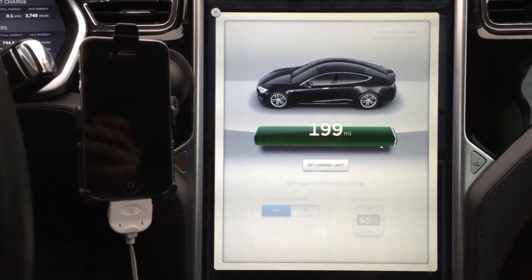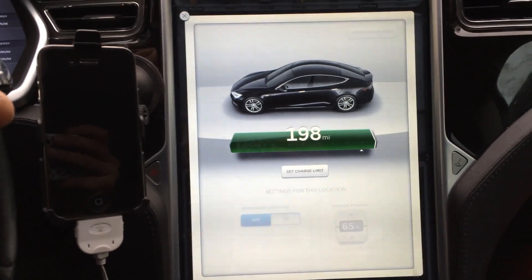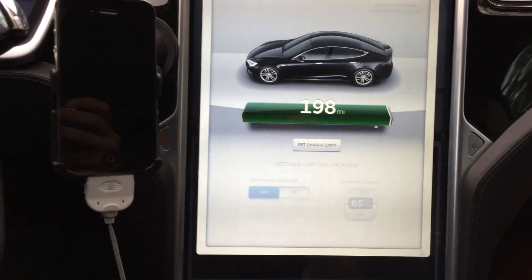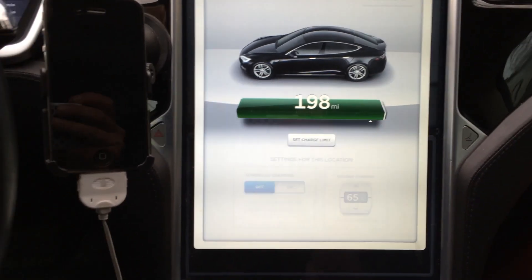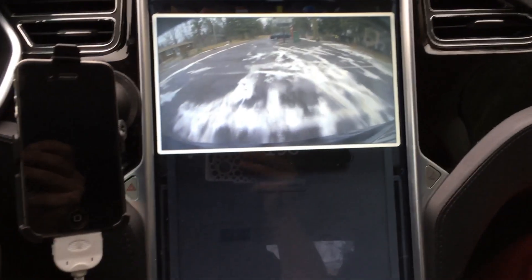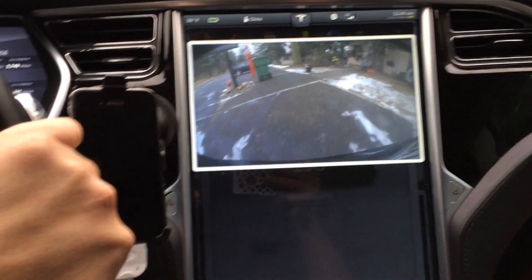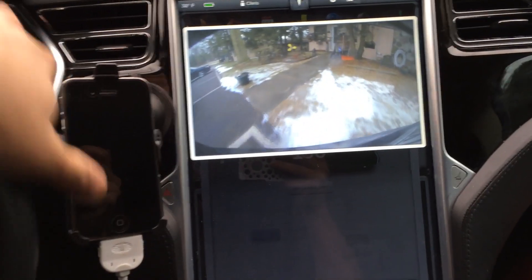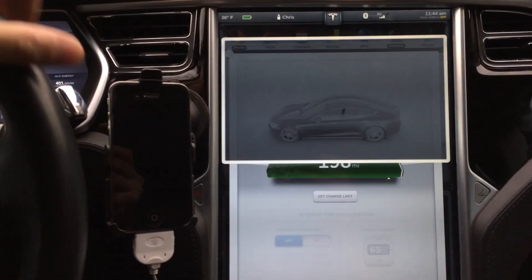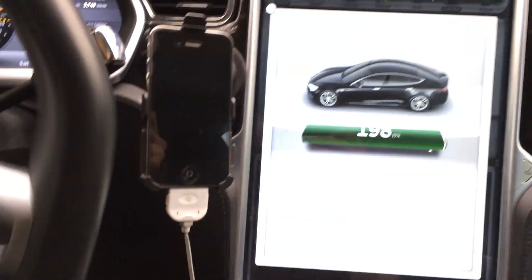So 200 miles — I'm at 43,000 on the car, with 9,000 miles on my replacement refurbished battery pack. My degradation is considerably higher than my original pack. The original pack was 202 to 203 rated miles at 34,000 miles on the car, and now I'm at 200 on my replacement after just 9,000 miles.